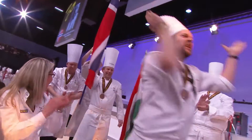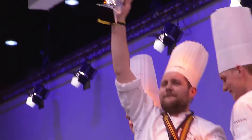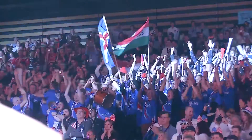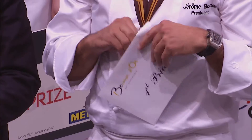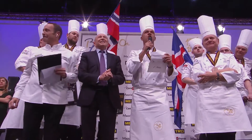Iceland! Norway! Congratulations team! United States!